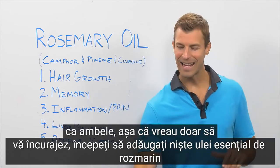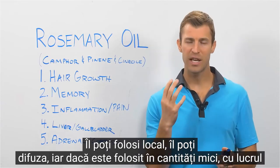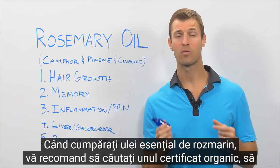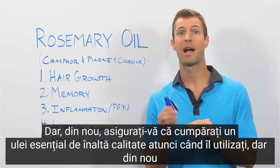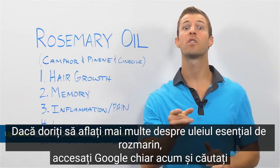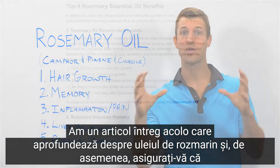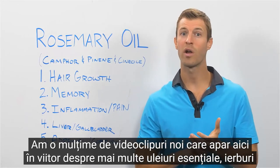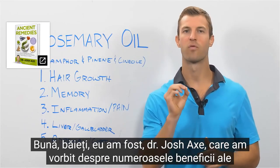Start adding rosemary essential oil into your home remedies every single day. You can use it topically, diffuse it, or in small amounts internally when working with a physician. When buying rosemary essential oil, look for certified organic and one that has a supplement panel on the back. Make sure you're buying a high-quality essential oil. For more information, search 'Dr. Axe Rosemary Oil' on Google — I have a full article there. Subscribe for more videos on essential oils, herbs, and natural remedies. This has been Dr. Josh Axe on the many benefits of rosemary essential oil.